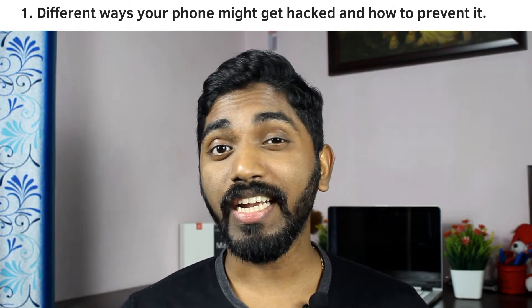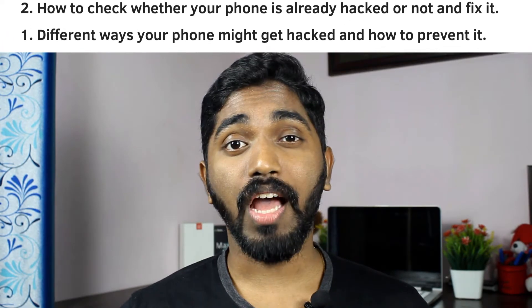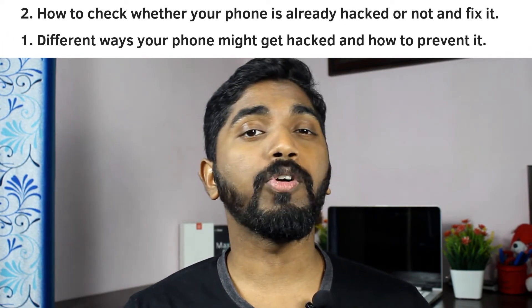We all like to keep our private and personal data on our mobile, like bank accounts, and we also save our passwords in plain text on our phone. So if our phone gets hacked, we'll lose our precious data to a hacker. In today's video, we'll see the ways in which your phone might get hacked, how to prevent it, and also how to check whether your phone is hacked or not and what to do about it.